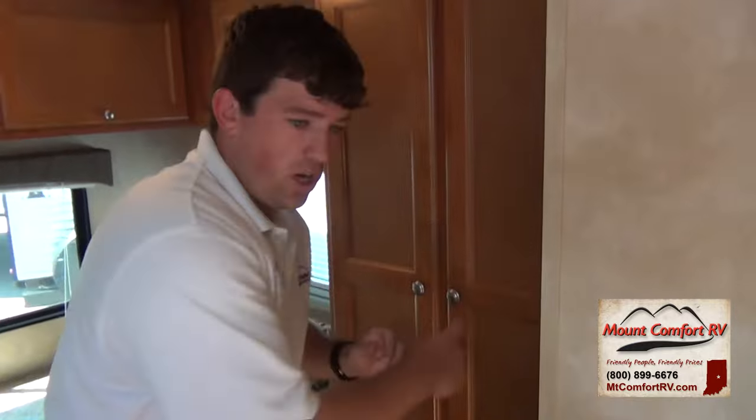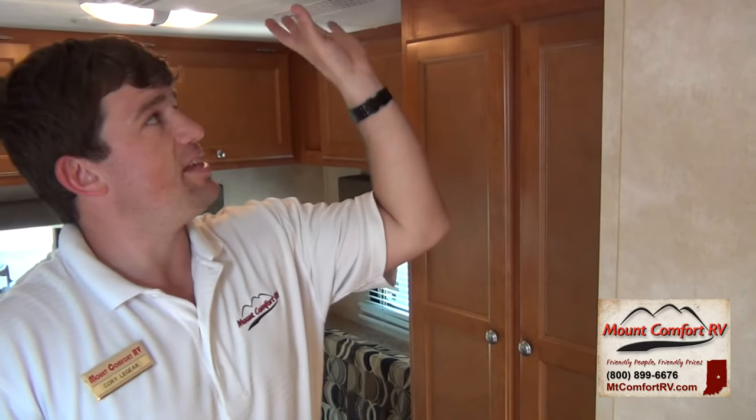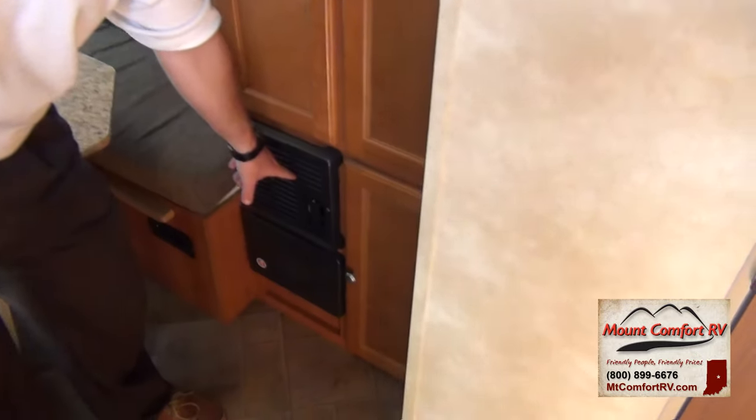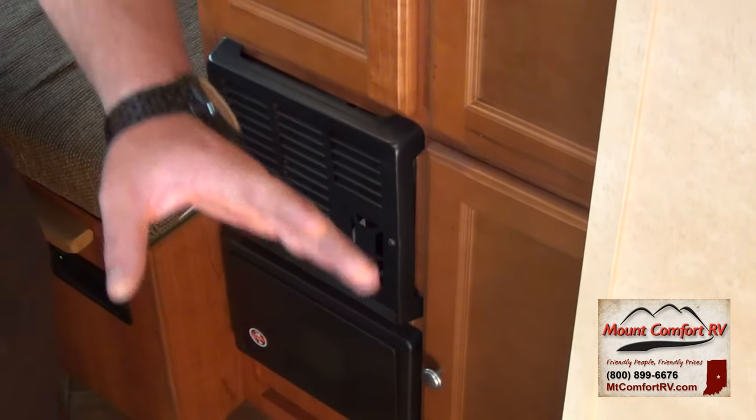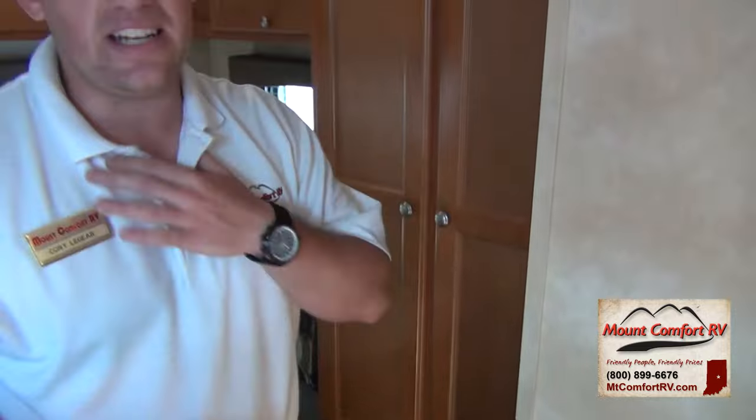Now I know you guys want to know some of the meat and potatoes behind this. This has got a roof AC — not a wall AC like you see on most things this size. It's a 13,500 BTU air conditioner, and for the size of this fully enclosed trailer, it will really do its job. This is the same size AC they put on diesels. It is not ducted, but for this size it doesn't need to be — it's all forced air. Also, you can really warm yourself up with the furnace. This has got a big furnace — about a 25,000 to 30,000 BTU furnace. It's not ducted either, but at the size of this it does not need to be ducted at all.